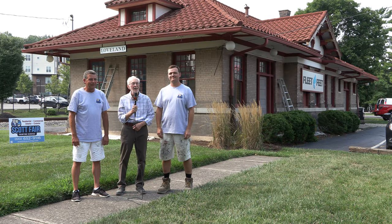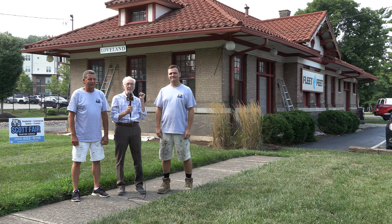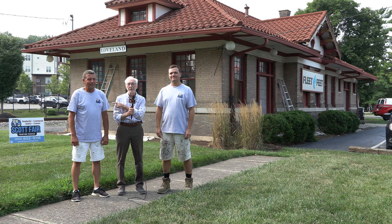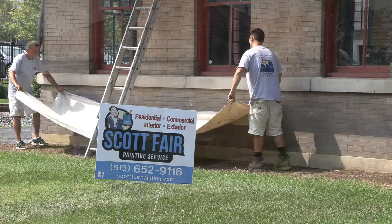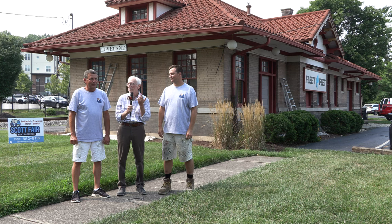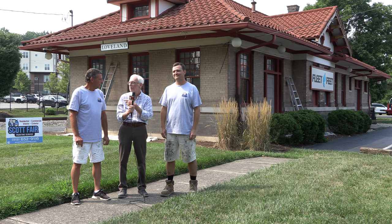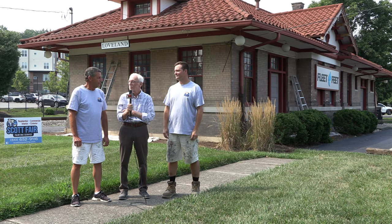Hello Loveland! I'm here at the iconic railroad station in downtown Loveland, and I'm here with Scott Fair and Brandon Fair. Scott, tell us a little bit about your company, how long you've been in business, and how you got this job and why you're here working on this building.